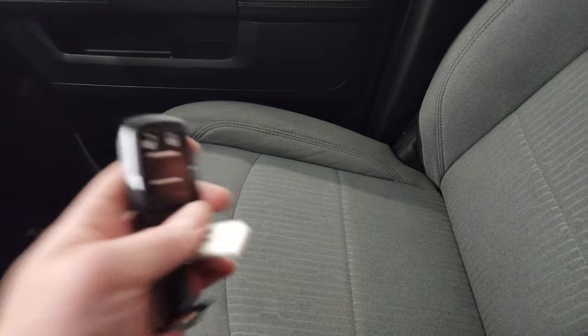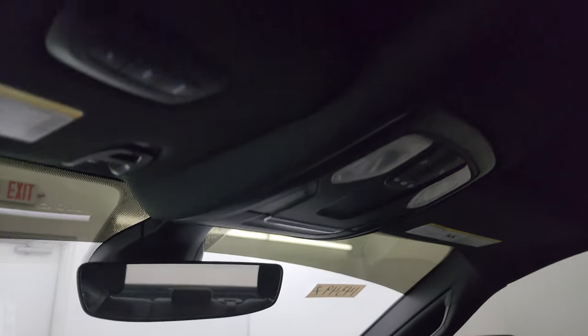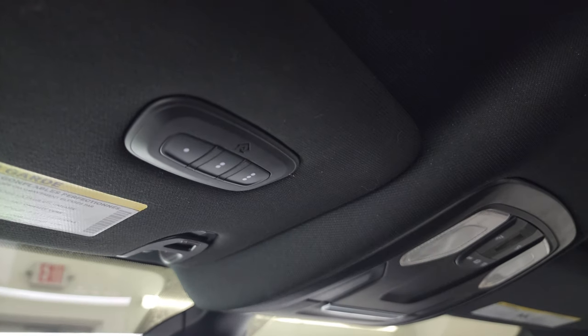The passenger side armrest and seat are in excellent condition. There's your key fob — that's in nice condition as well. The headliner is really nice and clean with no rips or tears up there. You get map lights, an auto-dimming mirror, and your HomeLink buttons for your garage door, security systems, and lighting systems.